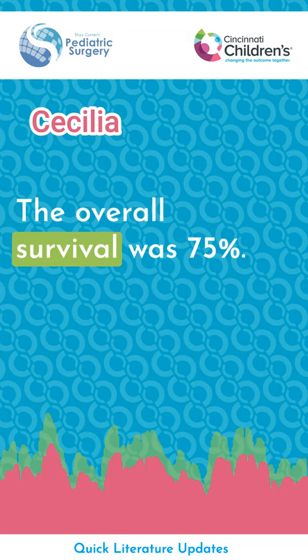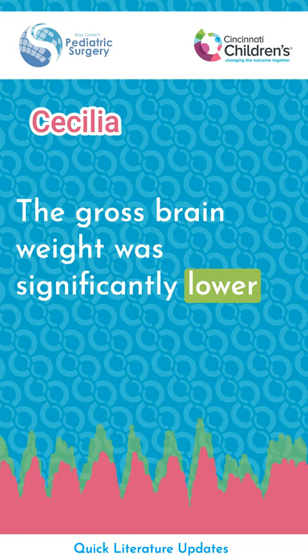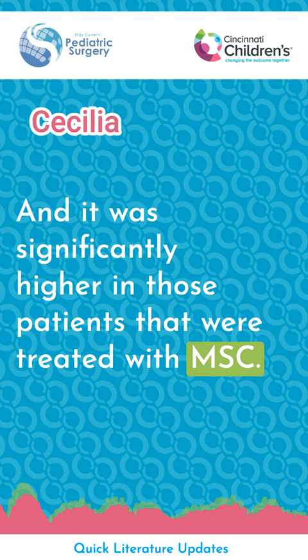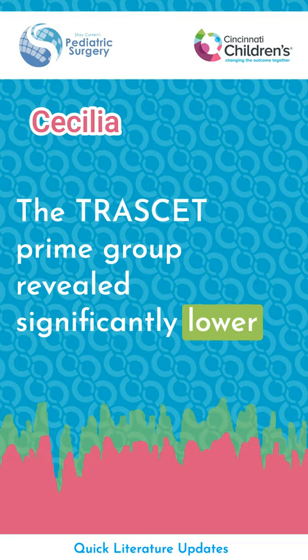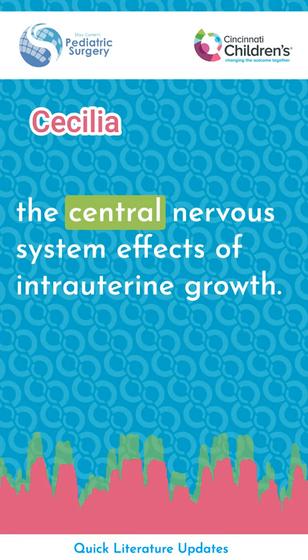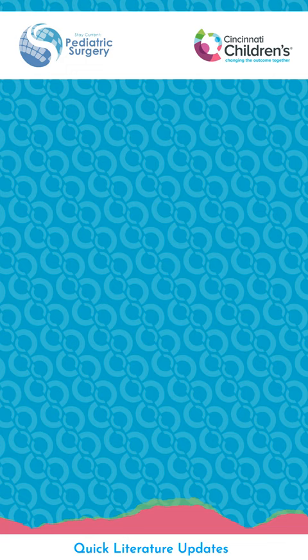The overall survival was 75%. Gross brain weight was significantly lower in patients with no treatment or just saline, and significantly higher in those treated with MSC. The primed transamniotic stem cell group revealed significantly lower levels of TNF-alpha and interleukin-1 beta in their brain, suggesting that primed transamniotic stem cell therapy may revert some of the central nervous system effects of intrauterine growth restriction.